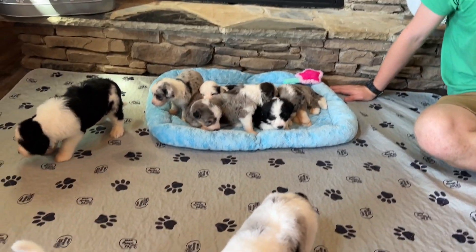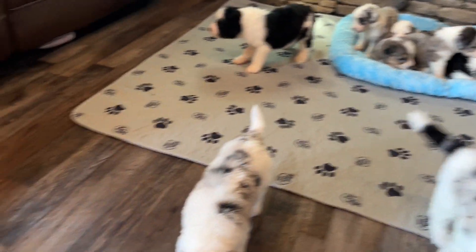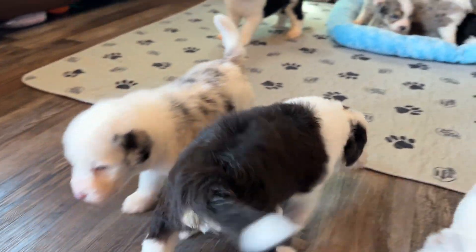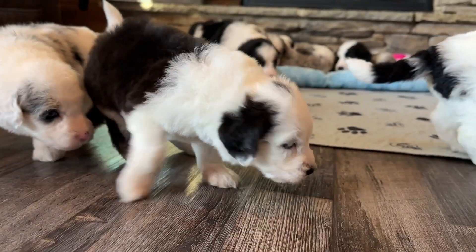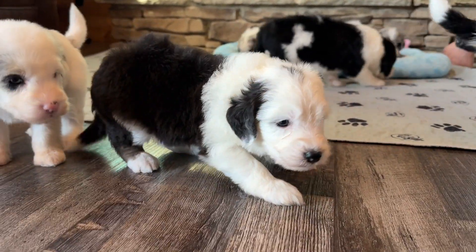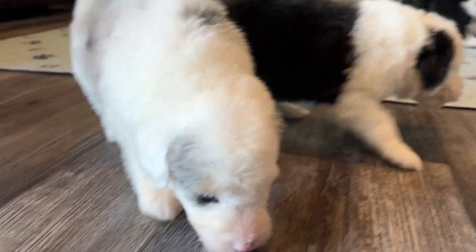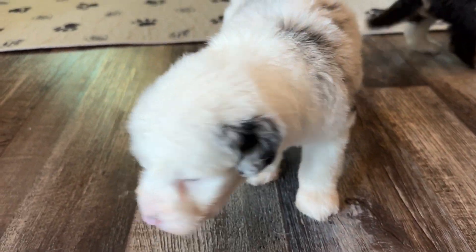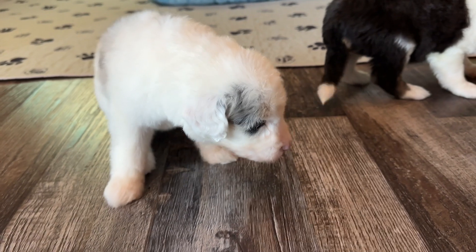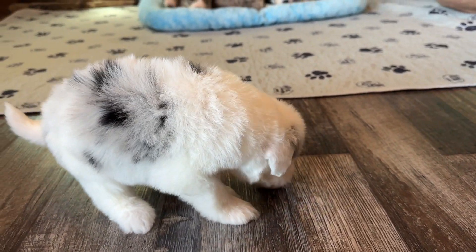We've got some adventuring puppies coming out. This little black and white puppy is Honeycrisp — she's got that dot on her head, her eyeliner is coming in around her eyes, and she's just a pretty little puppy. We have Granny Smith right here — she's one of our Merle females, and it looks like Granny Smith may very well have two blue eyes. We'll keep watching their eyes as they grow.